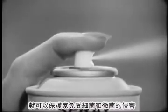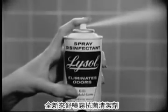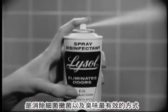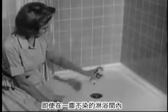Now, at the touch of your fingertip, you can help protect your home from household germs and destructive mildew. New Lysol Spray Disinfectant — the pleasant way to eliminate germs, mildew, and the odors they cause, even in spotless homes.